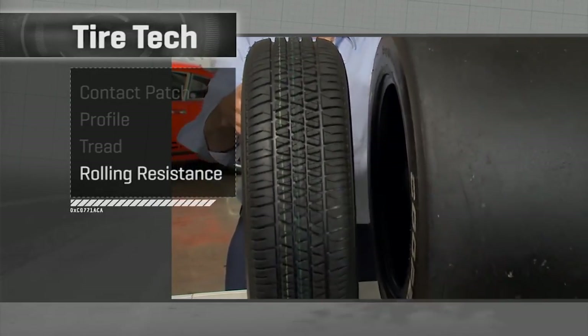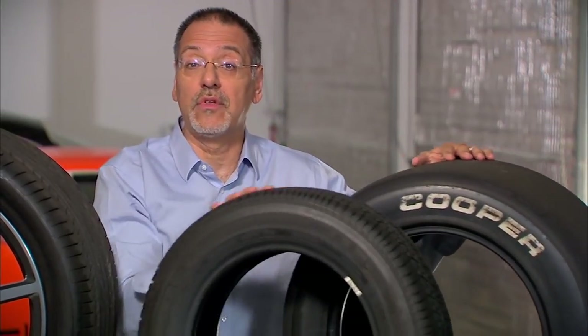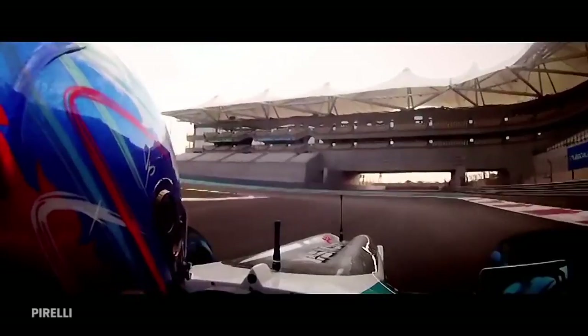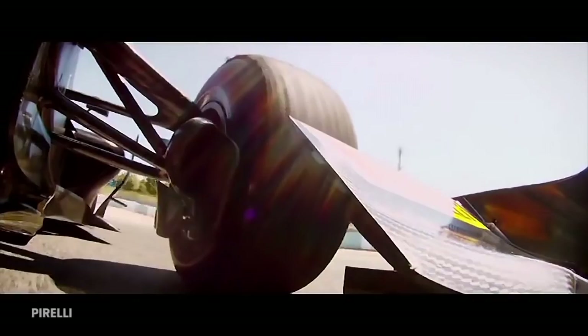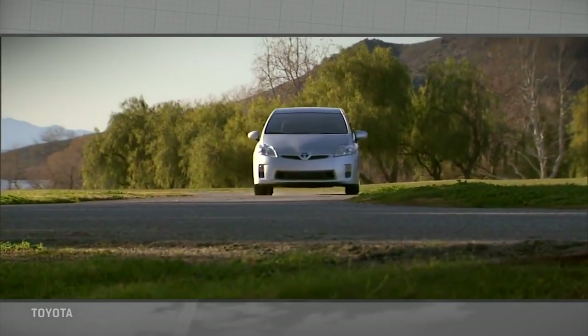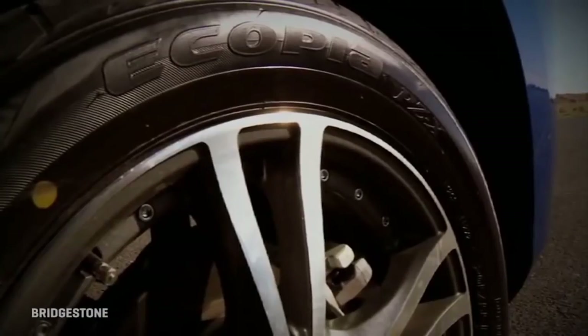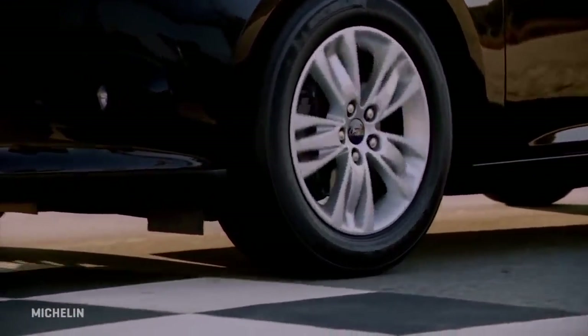The last thing to consider is rolling resistance — what it takes for the tire to roll down the road. Really grippy, wide, sticky tires are great at cornering, accelerating, and braking, but they require more energy just to keep the car moving at a set speed, which hurts efficiency. In the past, low rolling resistance tires — found on many high-efficiency cars — were awful, like having a three-day-old bagel mounted on each wheel.